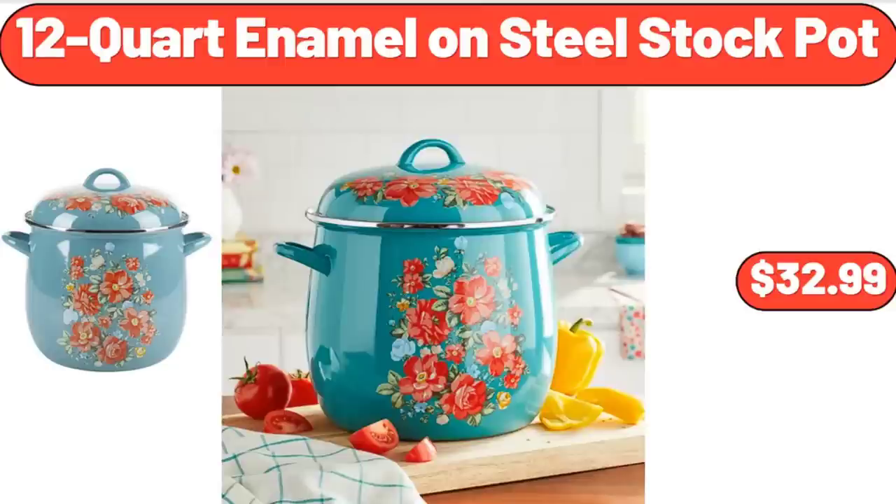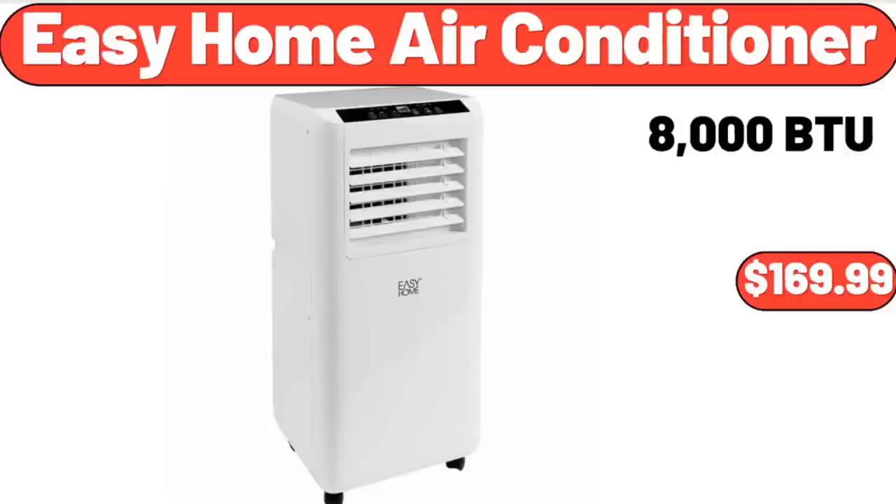12 Quart Enamel on Steel Stock Pot, $32.99. Easy Home Air Conditioner, $169.99.